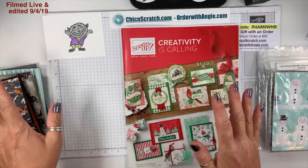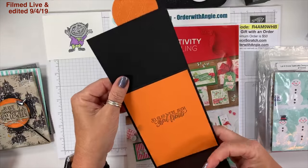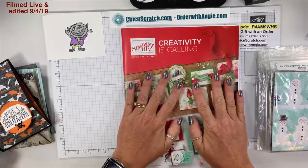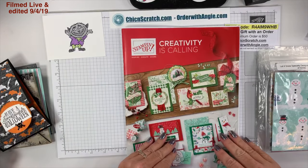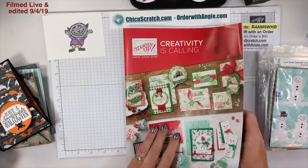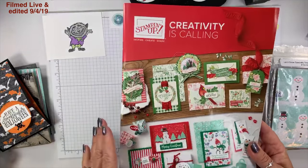I'm going to go through the holiday catalog page by page, and then I'm going to show you the samples I've made thus far using the product in this catalog, because I feel like I've done a decent job of showing the product.